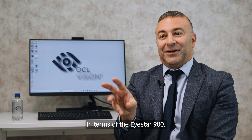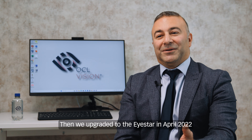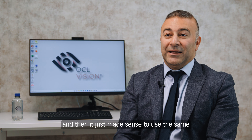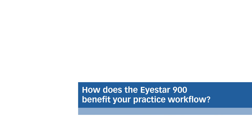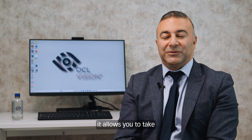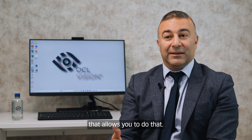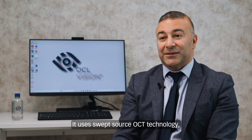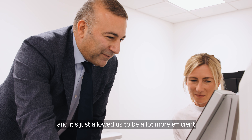Originally we were using the LenStar, which was the Haag-Streit precursor, and then we upgraded to the iStar 900 in April 2022 in our New Cavendish Street practice, and then it just made sense to use the same equipment at all our other practices. The iStar is an incredible bit of kit. It allows you to take measurements of both eyes in one go — the only biometer on the market that allows you to do that. Its acquisition time is 40 seconds and it uses swept source OCT technology, which has allowed us to be a lot more efficient in our practice.